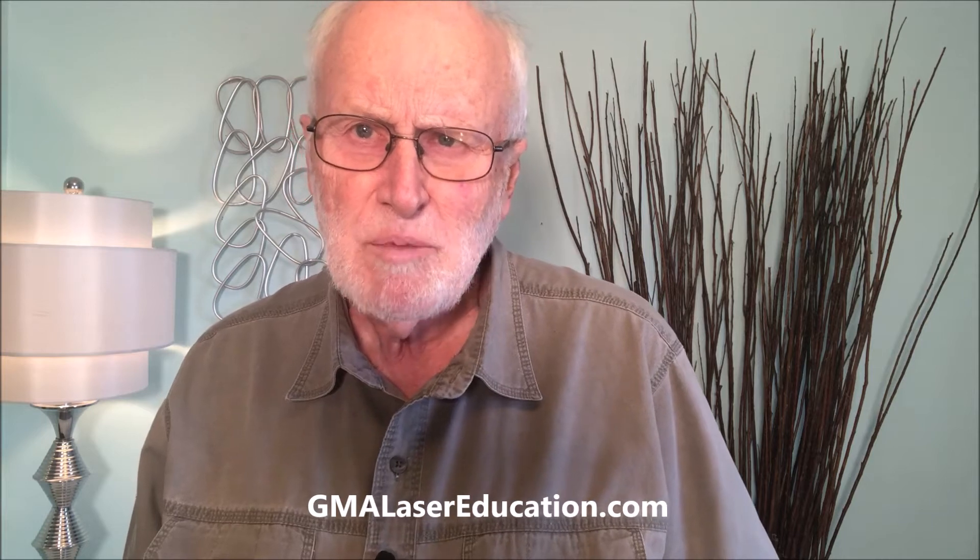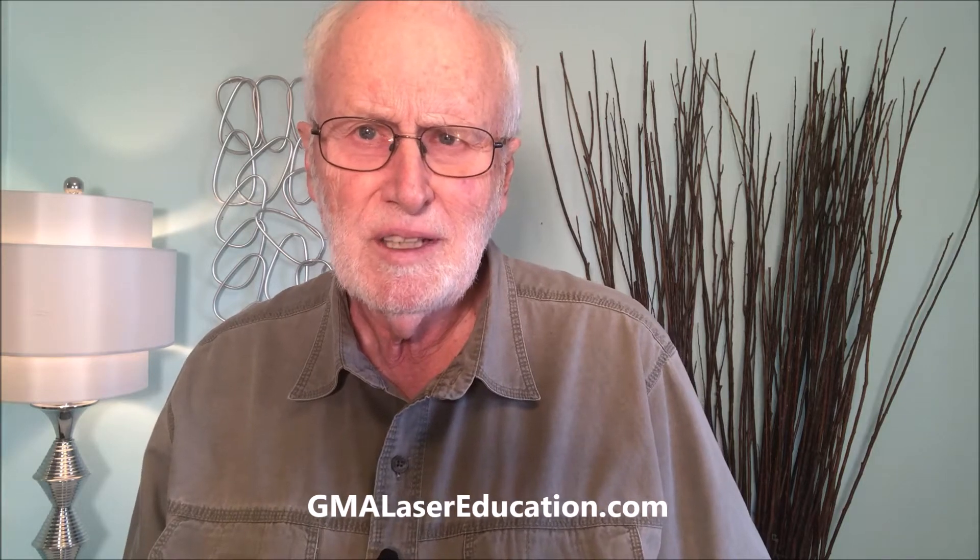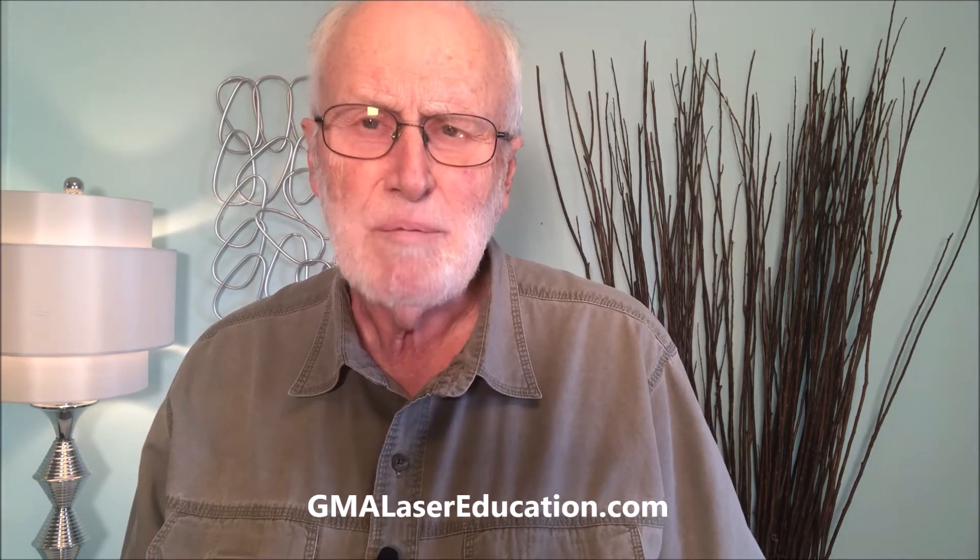What's PBM? PBM has been around for over 50 years. You've probably heard it called a number of different things: low-level laser therapy, cold laser treatment, soft laser therapy, phototherapy, and many more.